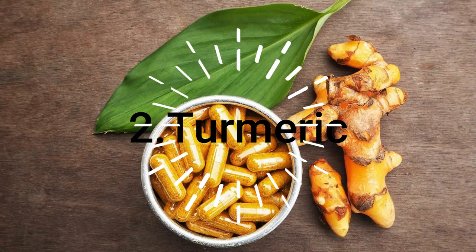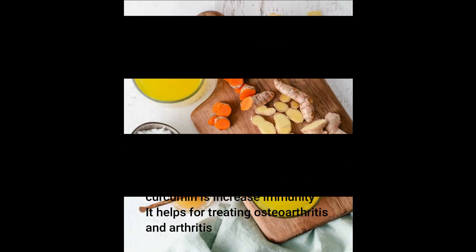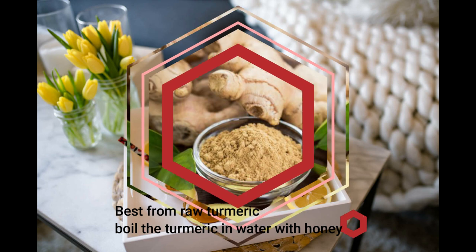The second one is turmeric. In turmeric, curcumin is the compound to boost our immunity. It also contains vitamin E.